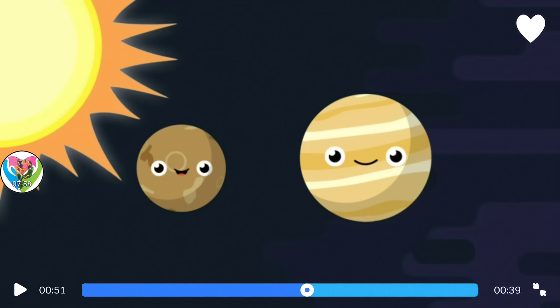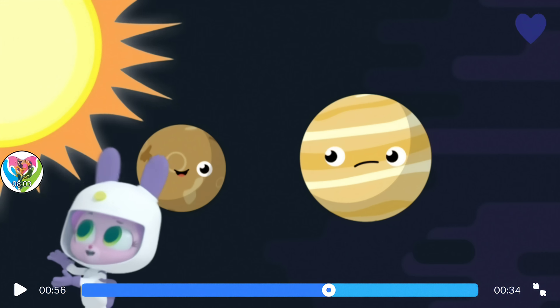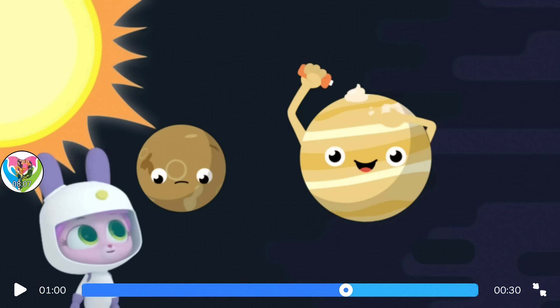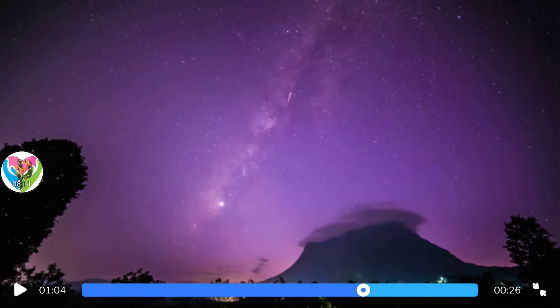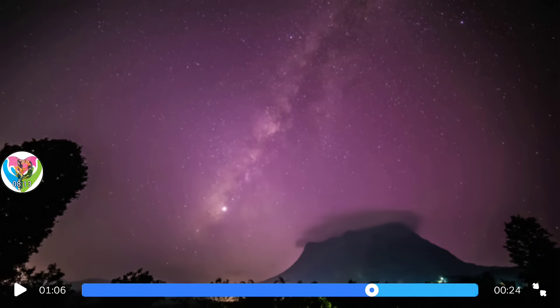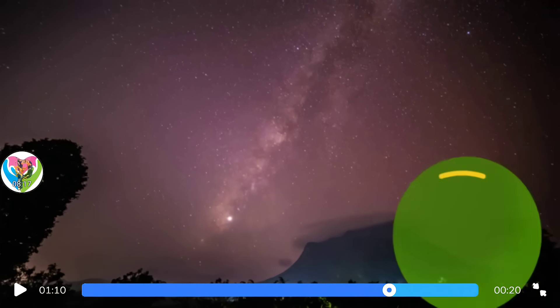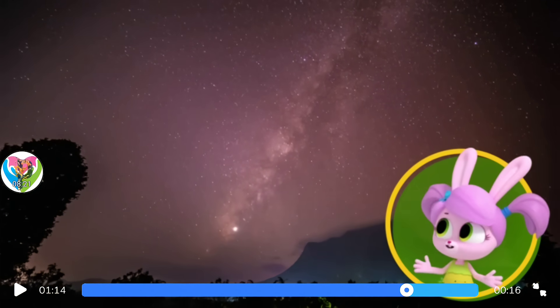It's the hottest planet in our solar system. Why isn't Mercury hotter if it's closer to the Sun? Venus is hotter because the gases on Venus hold in the heat. While you can't go to Venus, you can still see it from Earth. Venus is one of the brightest objects in the night sky.